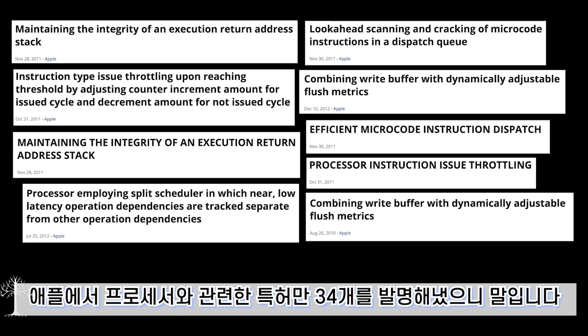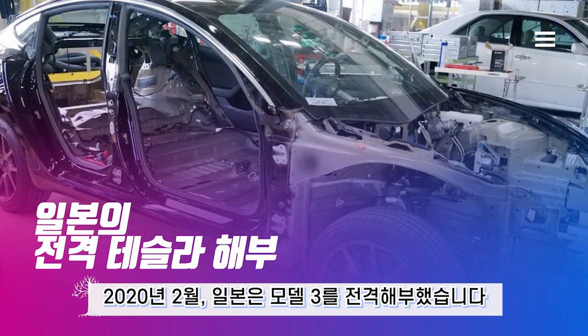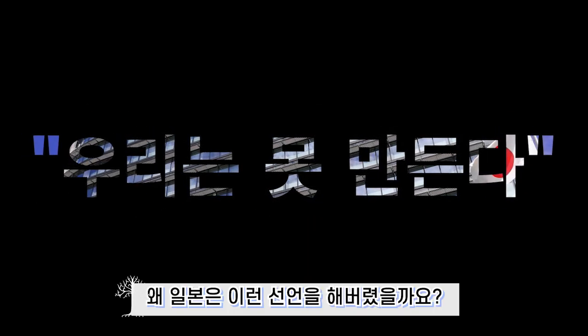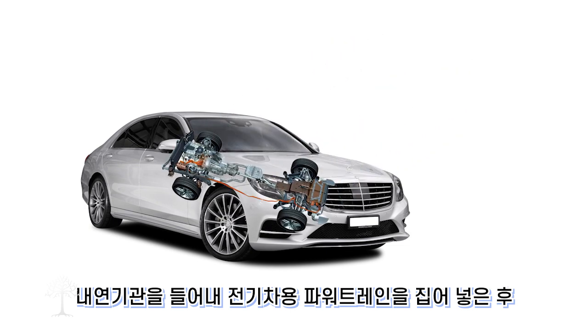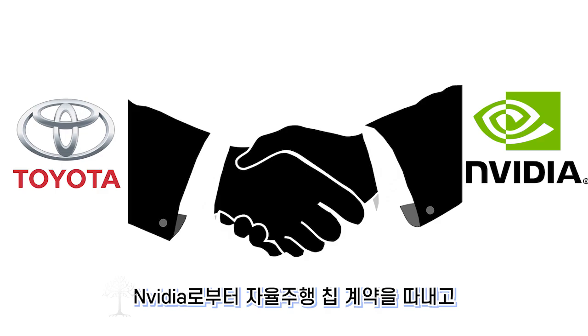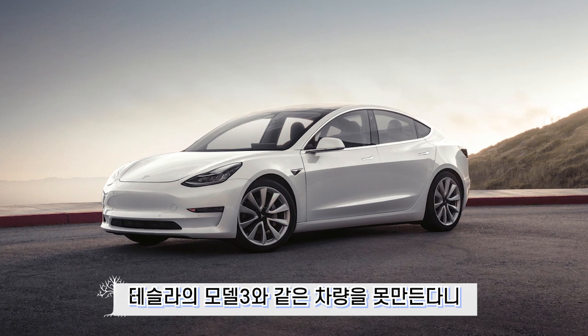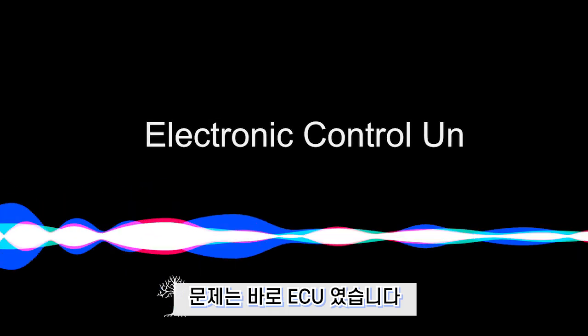Bannon invented 34 processor-related patents at Apple alone. To evaluate Tesla's engineering team's capabilities, Japan disassembled a Model 3 in February 2020 — and declared: 'We cannot make this.' Why did Japan make such a declaration? Even with an EV powertrain, an NVIDIA autonomous driving chip, and Panasonic batteries, replicating Tesla's Model 3 proved impossible. The problem was the ECU.